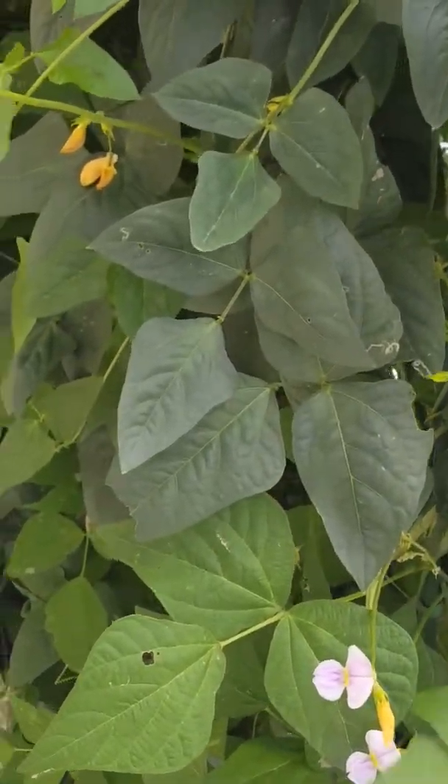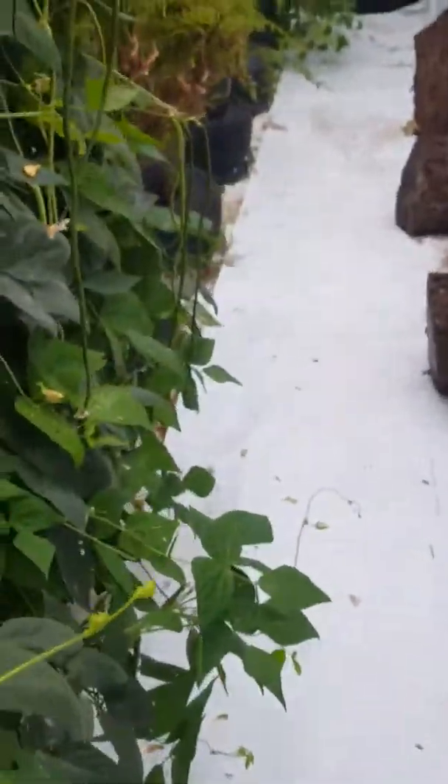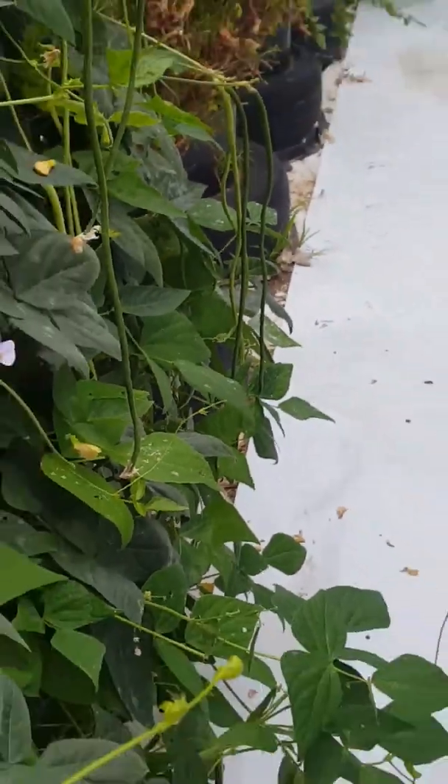We'll be doing a lot of green beans as well — regular green beans — but you can see the two-footers are coming in and we're gonna pickle them today. There's a lot more coming in too, so I want to pull off the old and start pickling the new. They're kind of cool because you can see them just hanging down long on the vines.